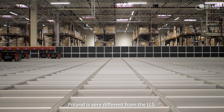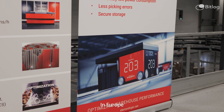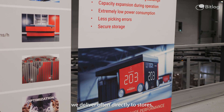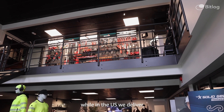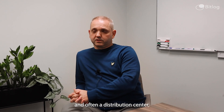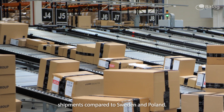Poland is very different from the US. In Europe we have a lot of small customers and we deliver often directly to stores, while in the US we deliver to big box retailers and often to a distribution center. So it's a lot of bigger shipments compared to Sweden and Poland.